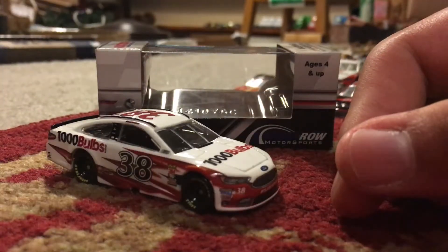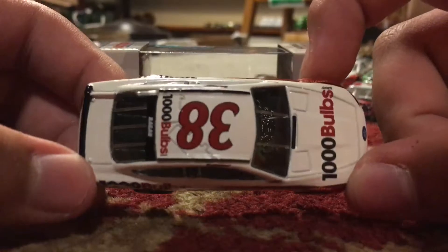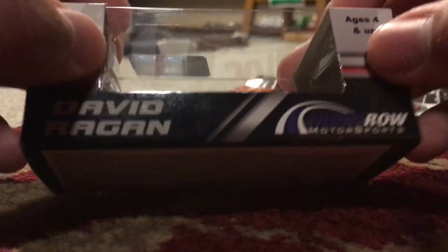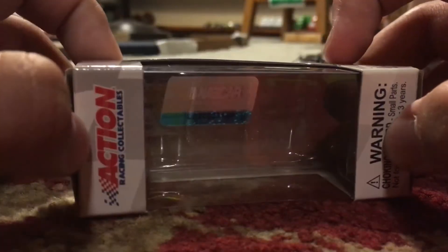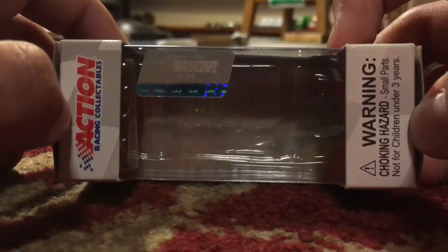I have the car now in person with me, so that's really good. Just need to get the gold and then I think we should be all set. Anyway, let's take a look at the box real quick here.